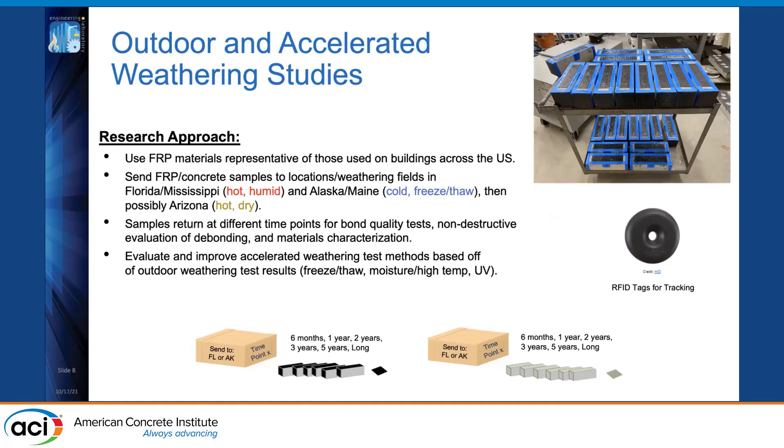Samples will return from weathering sites at different time points and be subjected to bond quality tests such as the pull-off test, non-destructive testing of debonding, materials characterization, and finally destructive three-point bending. Since this is a long multi-year study, we'll also be conducting accelerated weathering in freeze-thaw chambers and humidity chambers at NIST, comparing results as we go and improving any test methods that need refinement.